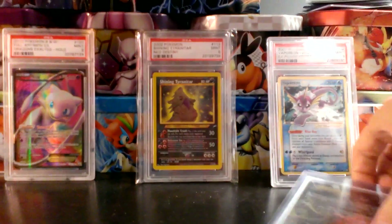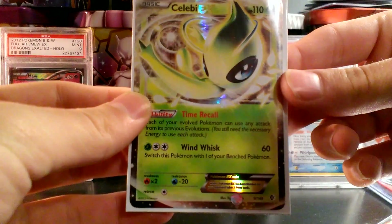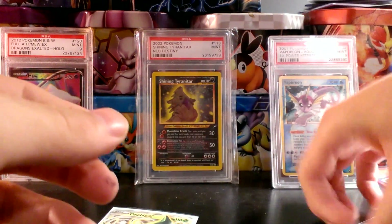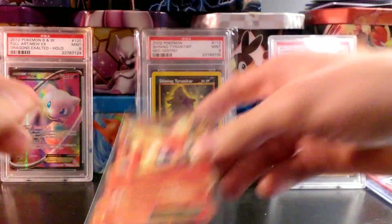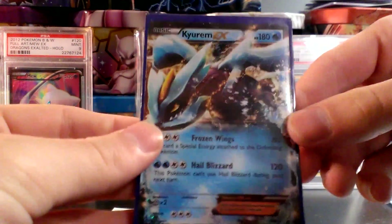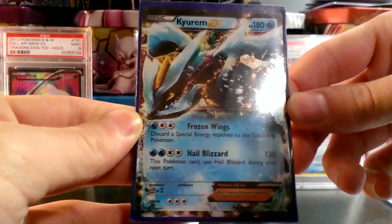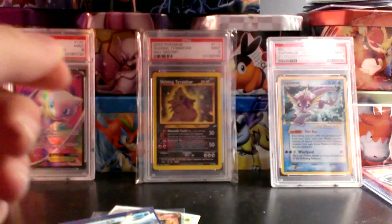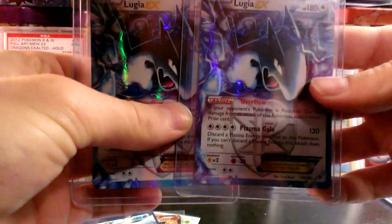First up in the Ultra Rares: we have a Celebi EX from Boundaries Crossed — really nice card. A Victini EX from Plasma Storm — really nice. A Keldeo EX promo, Black and White 37 — really nice. And two Lugia EXs from Plasma Storm.